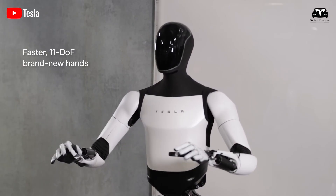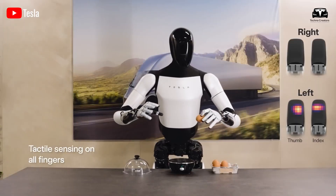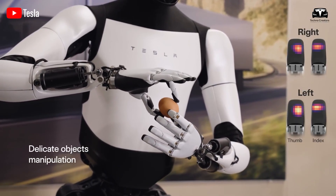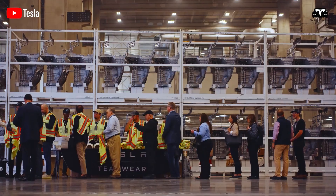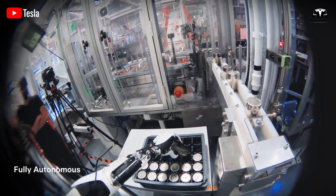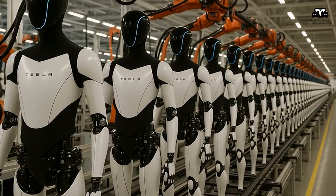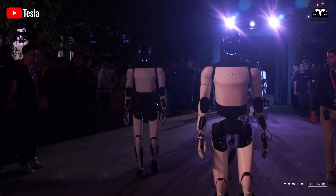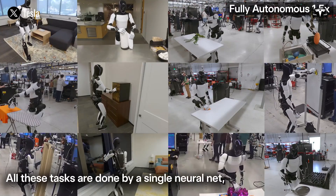Memory, often overlooked in robots, is crucial for Optimus. Optimus uses recurrent networks with 8 billion parameters and vector databases storing 1 terabyte of task data to recall past tasks. When it tightens a bolt with 20 newton meters of torque, it stores torque values and hand trajectories with 0.05 millimeters precision. The next time it encounters a similar bolt offset by 2 millimeters, it applies the old strategy with minimal adjustments, reducing task time by 30%. This transfer learning gives Optimus continuity across 150 distinct tasks, and each hour in the factory adds 500 megabytes of experiential data, making the robot smarter over time.